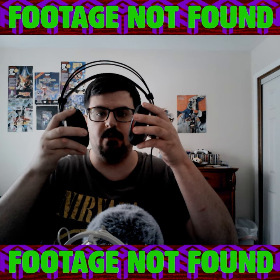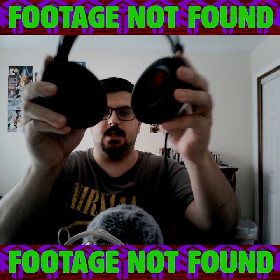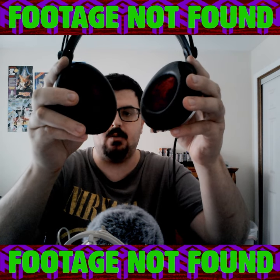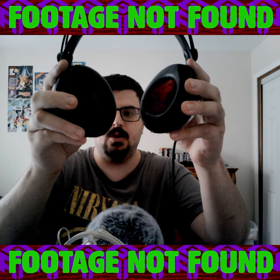First up are these AKG K271 Mark 1s. I got them from Music Go Round for $45.87. Inside these are Garfield Softies, which I got for $25.83 from eBay. I also put Yeti Microphone Foam from AliExpress in it for $5.31.